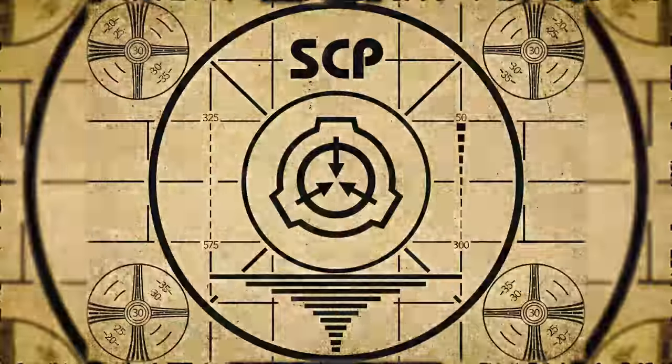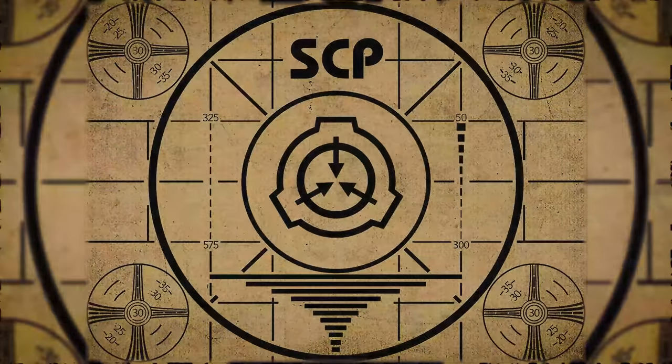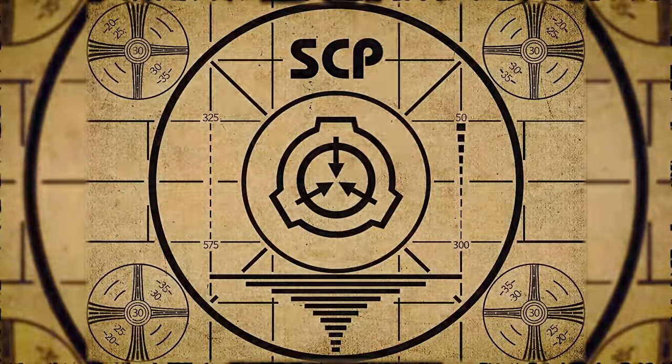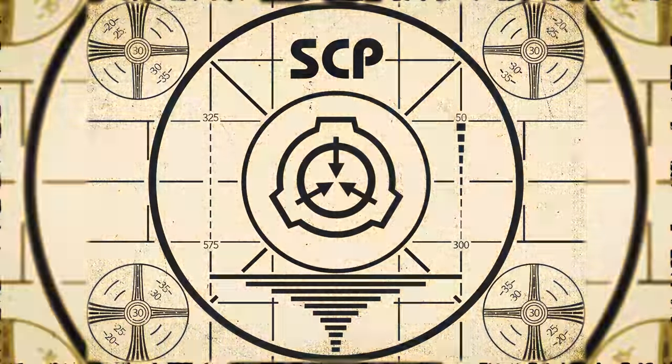If you missed the previous orientation, go watch SCP-557: Ancient Containment Site right now, or for the complete course, watch this playlist.